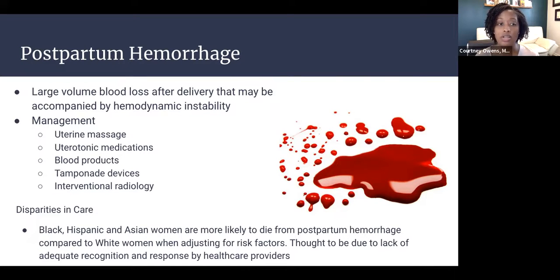This represents postpartum hemorrhage, defined as large-volume blood loss after delivery that may or may not be accompanied by hemodynamic instability — just as this patient demonstrates. Management should be approached stepwise.